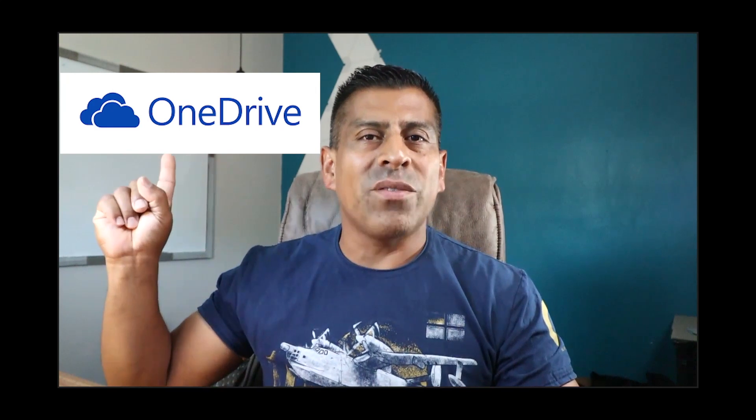Hey everyone, Freddy here with another video. This time we're going to be talking about OneDrive. Is OneDrive a good backup option if I want to make sure that I'm protected from ransomware? Let's find out.